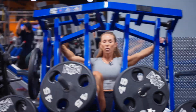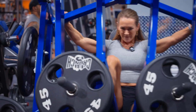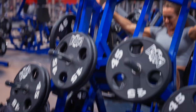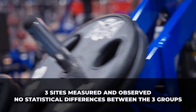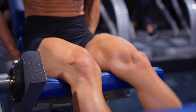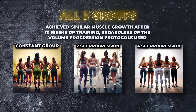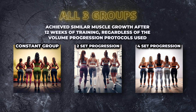Now that we've gone over how the study was set up, let's take a look and see which group of ladies achieved more muscle growth. Starting with the measurements of muscle thickness, the researchers summed up the total of the three sites measured and observed no statistical difference between the three groups. This means that all three groups achieved similar muscle growth after 12 weeks of training, regardless of the volume progression protocols used.